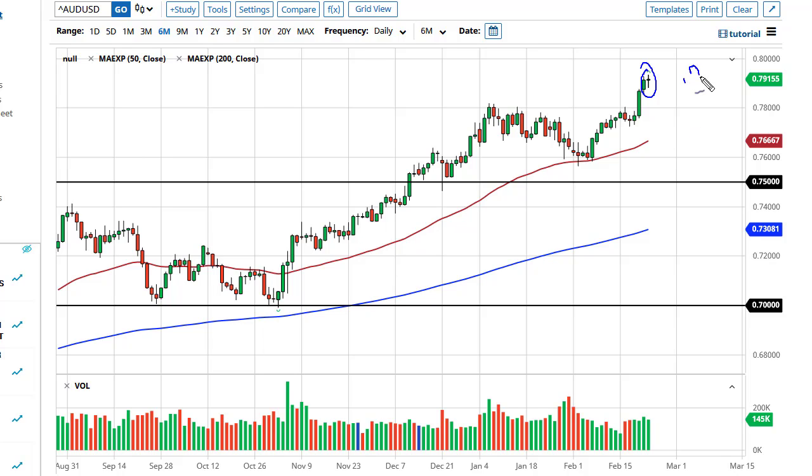The Aussie has run into a bit of a headwind. 0.79 is where we're sitting, just below the 0.80 handle, which is a major level. On the monthly charts it's a huge turnaround point, so we're either going to fall from there or we're going to grind sideways and build up the momentum to take out 80 — because if we take out 80 with any significance, that opens up the door to 90. That's a huge move.